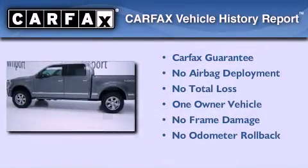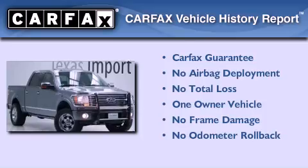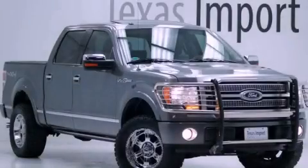This Ford has had only one owner, and it qualifies for the Carfax Buyback Guarantee. Call or visit us right now and arrange your test drive today.